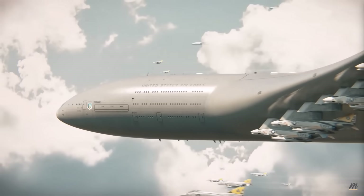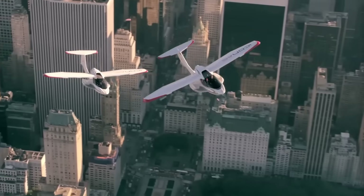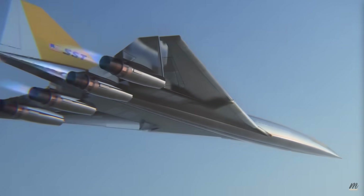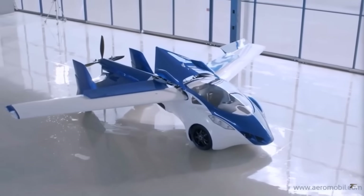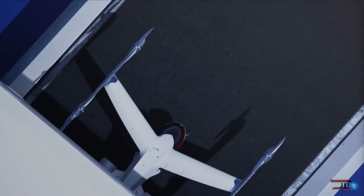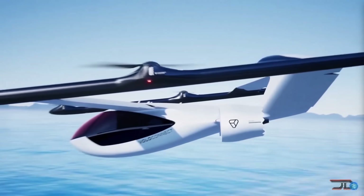Many aircraft concepts, particularly in the early days of aviation and during periods of rapid technological advancement, were designed with unconventional features that never made it into production. There were often experimental testbeds for new ideas, or ambitious projects that were too costly or impractical to realize. Here are 10 of the most unusual aircraft concepts that never made it into full production.